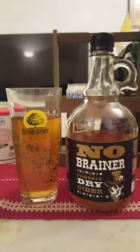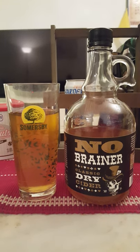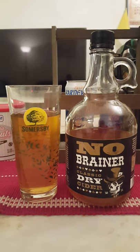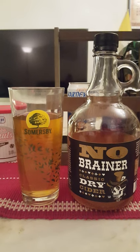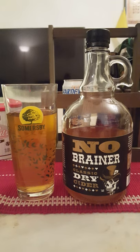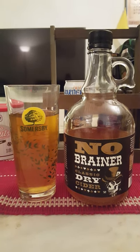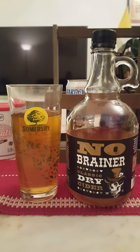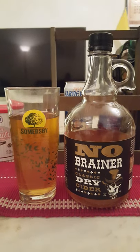You definitely get some apples in there, and there's kind of a black tea vibe — a definite black tea element to the cider, with a lot of tannins. There's a slight bitterness at the back end, dry through and through.